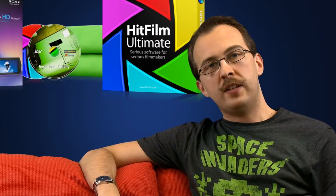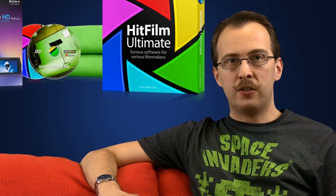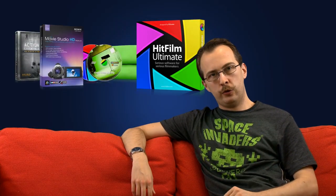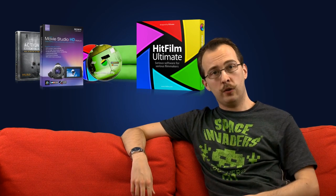Finally we have two tutorial DVDs. The first is green screen lighting — you can probably guess what it's about, but it's a must-watch if you want to get good results from your green screen. Secondly, we've got a compilation DVD of every HitFilm tutorial made so far, in high definition, so you've always got easy access to them.